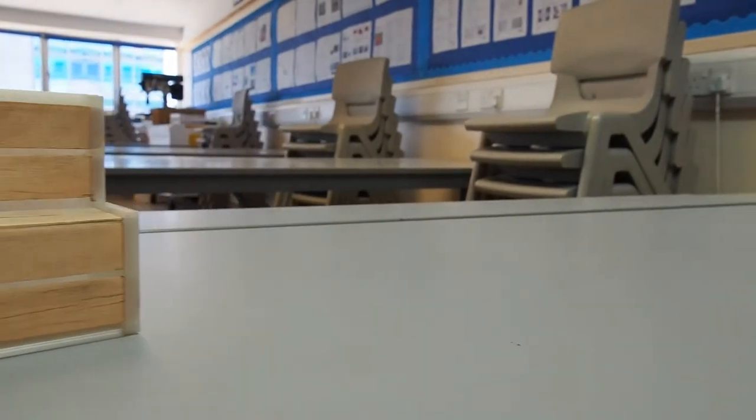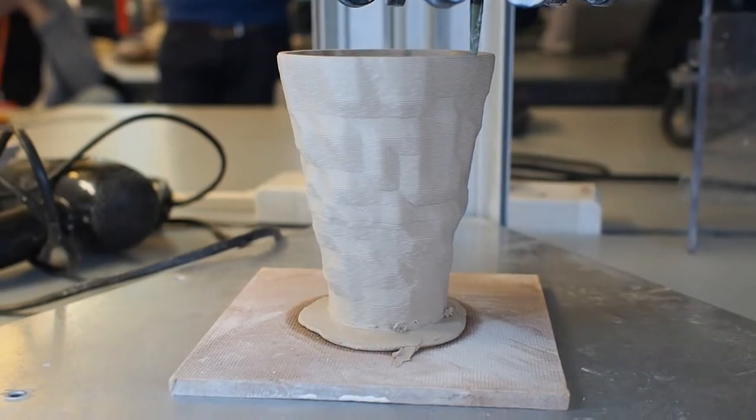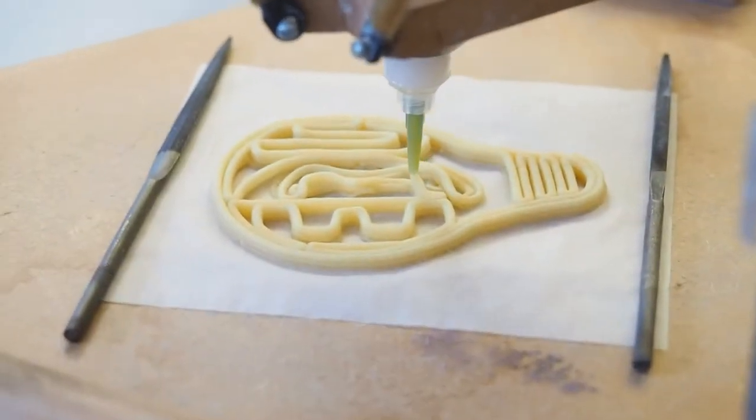The funding from the Erasmus Plus project has enabled teachers to visit schools in other countries across Europe, which has been really good. As a result, we've now purchased at least six 3D printers. The most exciting part for me was finding out about all the things you can do with 3D printers. I thought it was just about plastic when I first started, but it's far more than that. We've seen things printed in clay, glass, and even cookie dough — which is amazing. What next? Bricks, I suppose? Who knows?